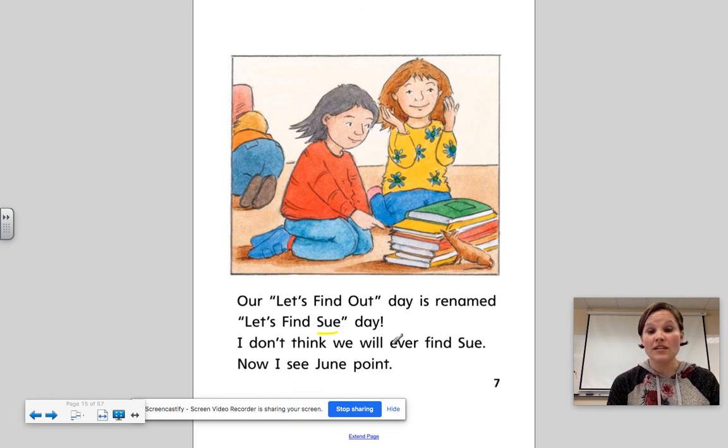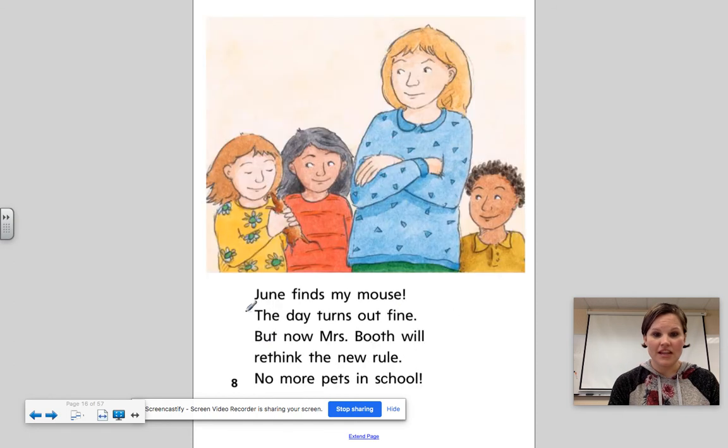I don't think we will ever find Sue. Now I see June point. June finds my mouse. The day turns out fine.